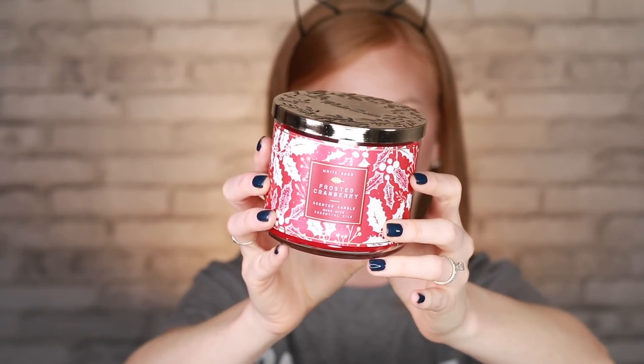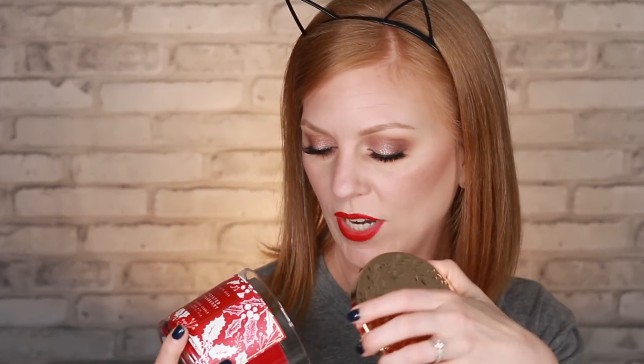A holiday favorite — Frosted Cranberry. I'm not normally a berries girl but there's something about cranberry that is just so Christmas, and this one also feels very Thanksgiving-ish to me, so it's getting lit next week. The scent notes are iced cranberries, blonde woods, red apple, and tonka bean. It smells very bright and fruity — I think it's the red apple that really brings that forward.